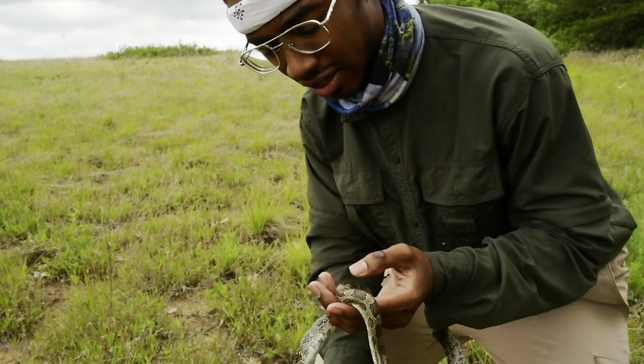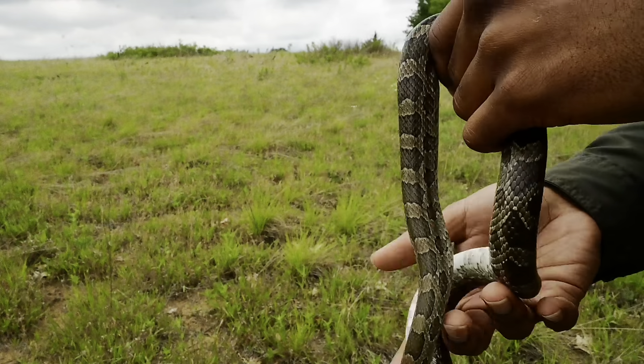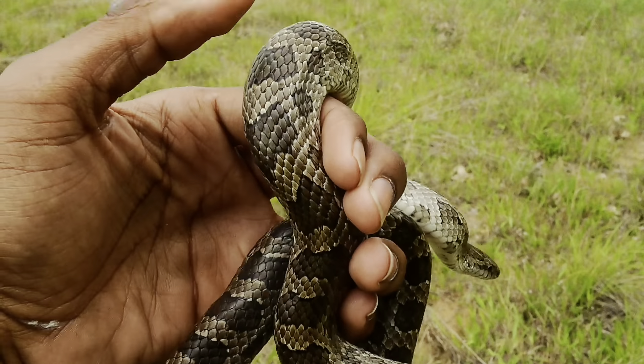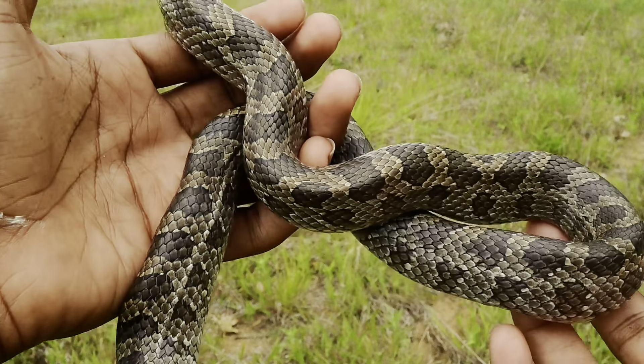They'll basically abort laying their eggs — it's hard to explain. They basically get all the nutrients back into their bodies and don't egg-lay. Just so you guys can see the pattern and the color.